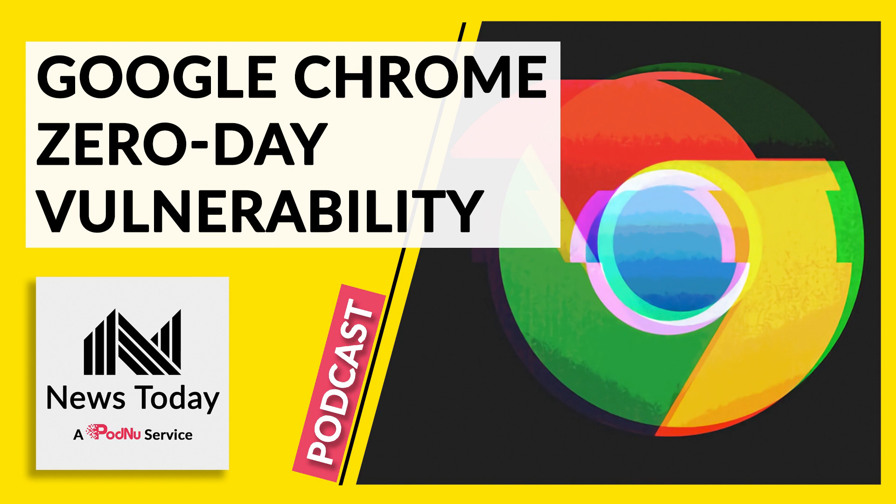India Today reports that it's important to keep your Google Chrome app up to date if you use it. Google has said that its browser has a high-risk zero-day flaw that hackers are already taking advantage of. That means that as long as you don't get the new update for Chrome, your data and the computer that has Chrome on it could be hacked.